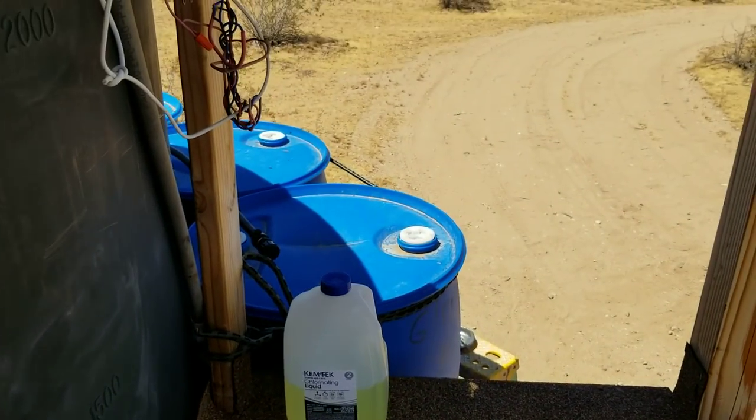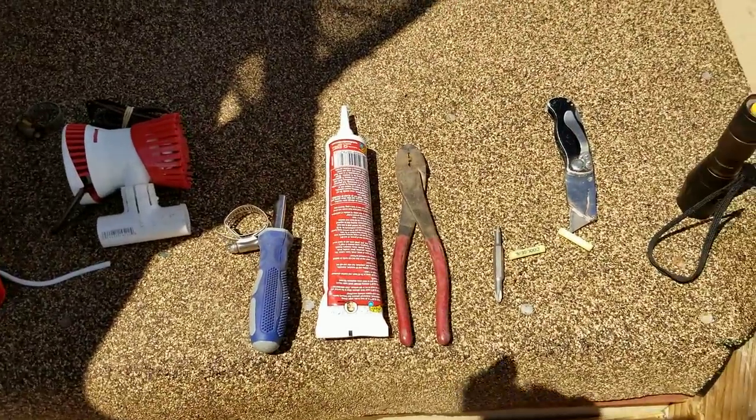When this tank gets down to the 500-gallon mark again, that's when I'll call for another reload and fill everything at that point. Every time I go to my friend's house I bring barrels and get water — I'll put those down at the garden house to keep the garden watered. That's about it — I'm going to get to work putting this all together.